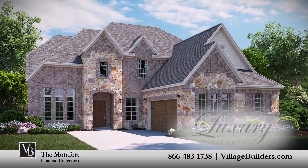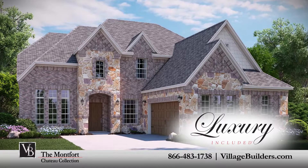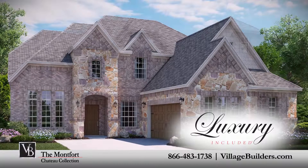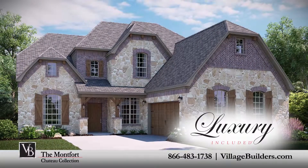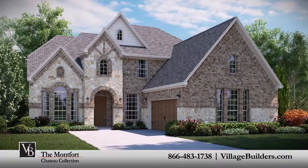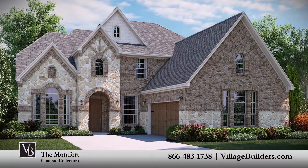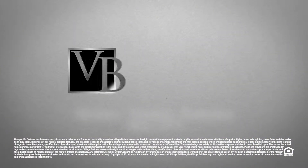Village Builders, Texas's premier luxury home builder since 1973, has been offering captivating designs, timeless style, and elegant selections, and with our unparalleled quality craftsmanship and unequaled attention to detail, we will make sure your dreams are a reality with our luxury included homes. For more information on this luxurious new home, or directions to any of our Village Builders Dallas-Fort Worth communities, visit VillageBuilders.com.